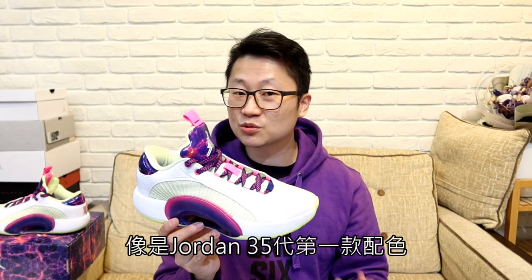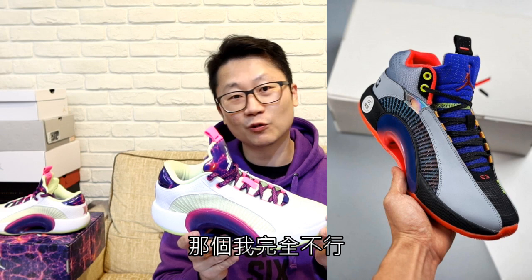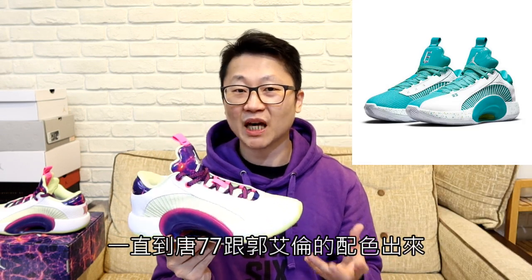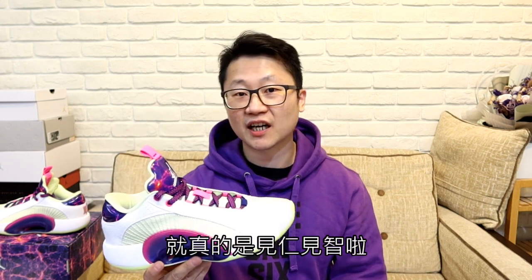Jordan 35代我認為是一雙非常吃配色的鞋款。像是35代第一款配色我完全不行，一直到糖漆漆跟郭艾倫的配色出來我才覺得還可以。所以外觀呢就真的是見仁見智啦。